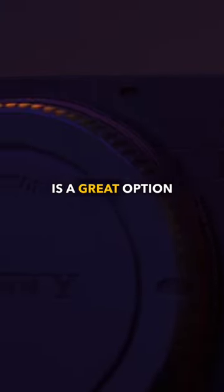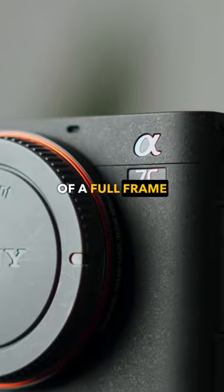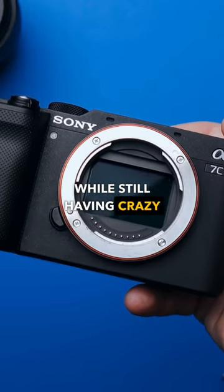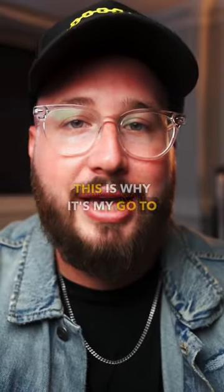All in all, this really is a great option if you're looking to get that pro level quality of a full-frame sensor while still having crazy portability and a lot of great features packed into it. This is why it's my go-to camera.